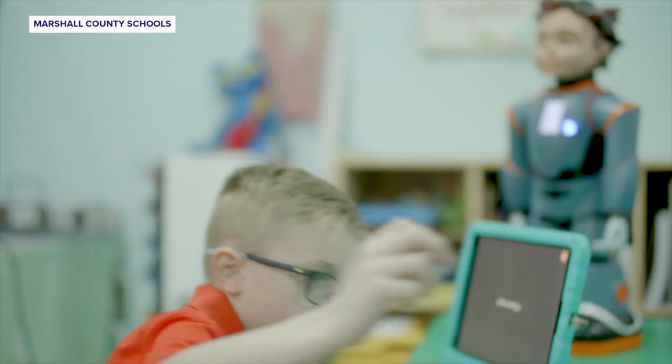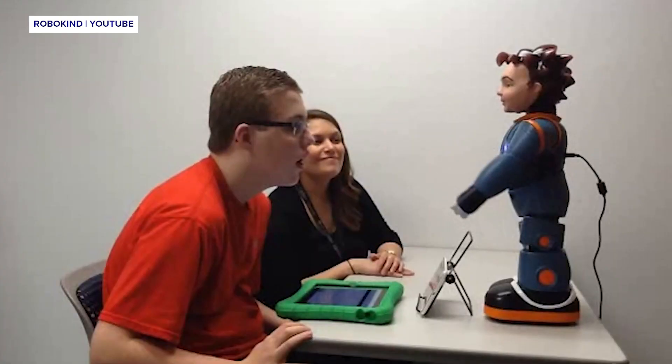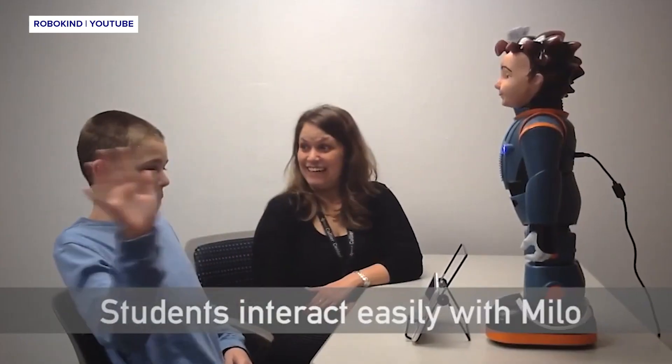Milo is used as a teacher resource to have an extra tool in the classroom to meet student needs. Milo was specifically built to help special needs students, like those on the autism spectrum, develop social and communication skills that will get them through school and through their lifetimes.